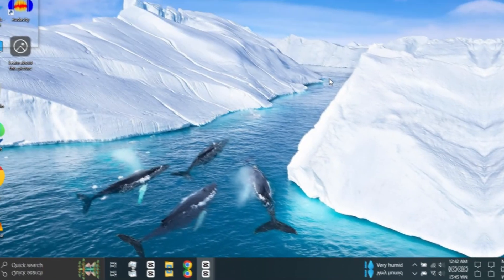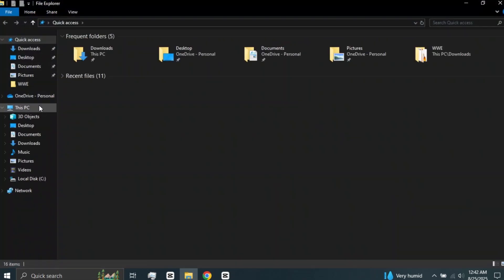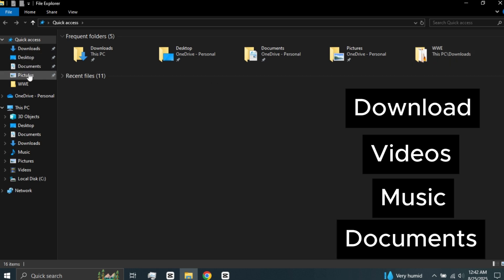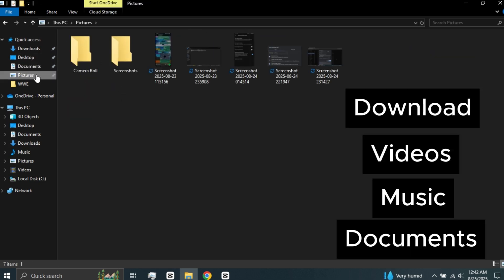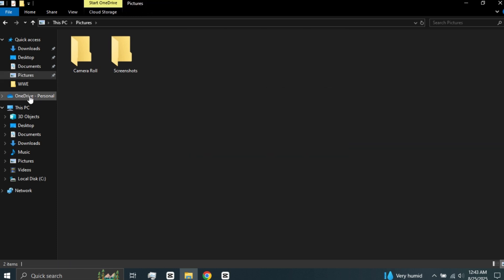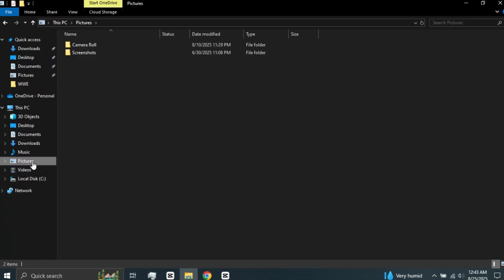For the next step — a simple but very important step that a lot of people ignore — search and open File Explorer. Go through folders like Downloads, Videos, Music, and Documents. Deleting files from these folders can free up space, but it depends on how large those files are. For more space, also clear the Recycle Bin and temporary files. For even better results, also use Disk Cleanup or Storage Sense.